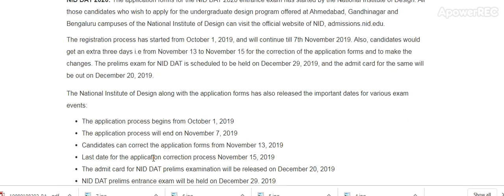Candidates will get an extra three days — 13th November to 15th November — for the correction of the application. The NID DAT prelim exam is scheduled to be held on 29th December. The admit card for the same will be released on 20th December.